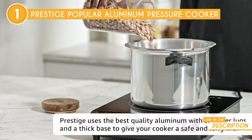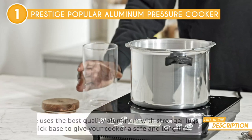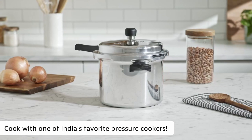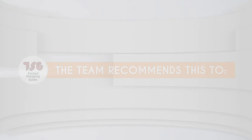And if you thought it couldn't get any better, a third level of safety feature is mounted on the top of the lid and designed to release excess pressure when it climbs above a safety threshold. Just keep in mind that to start the setup and cooking process, you must begin cooking without the pressure knob, and when steam begins to emerge, that's when you should turn on the pressure knob. The Trusted Shopping Guy team recommends this for big families or households, as this model has an 8.5-liter capacity.